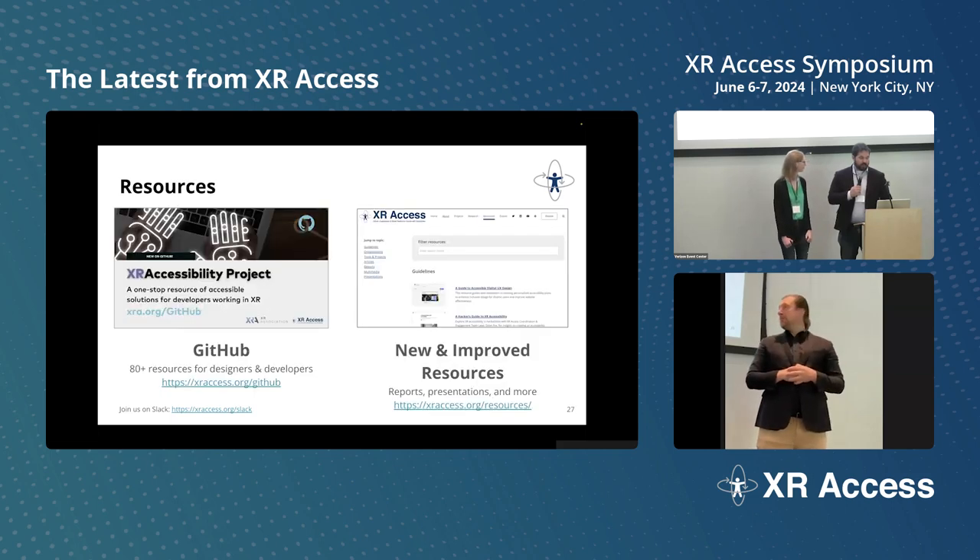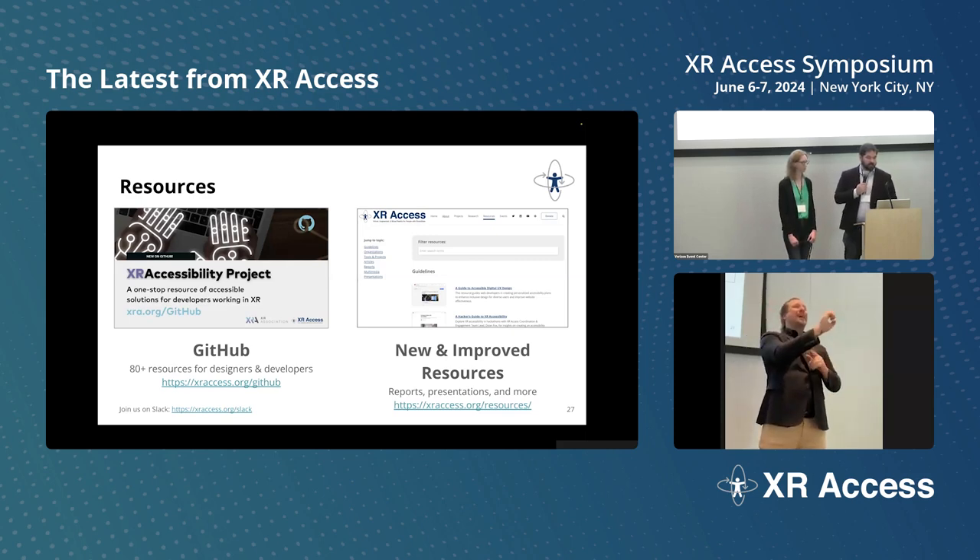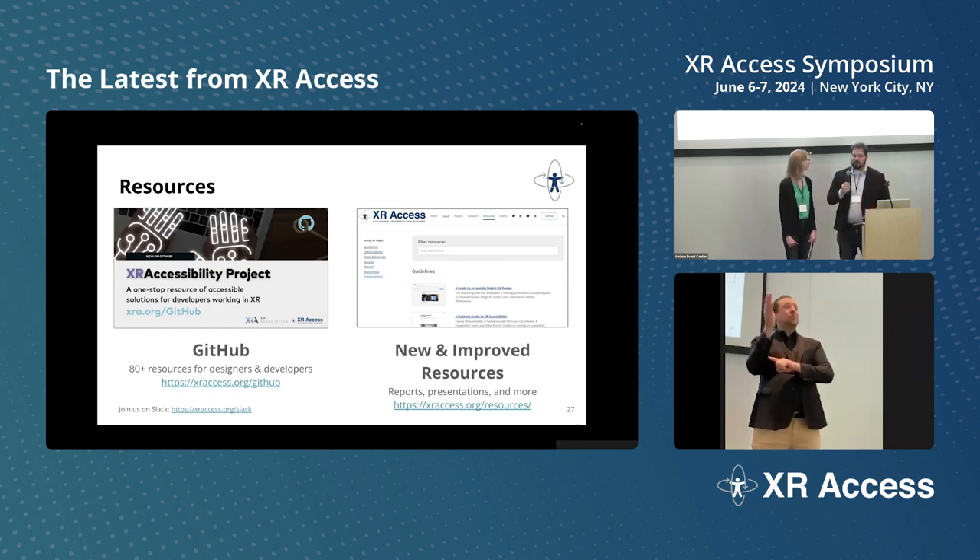We also have a number of things to support everybody working on XR applications and help them make their work accessible. We have our GitHub page, which now has 80-plus resources specifically for designers and developers from all over the web. And I'm proud to announce we have a new and improved resources page on our own XR Access website — huge shout out to Allison Cassels for supporting us with that — where you can find all kinds of reports, presentations, and more information for everybody from purchasers to teachers to anybody else working with XR.